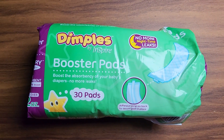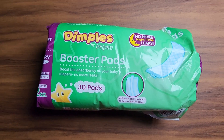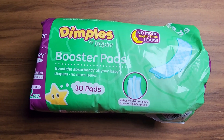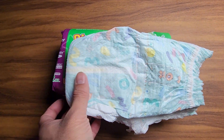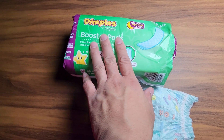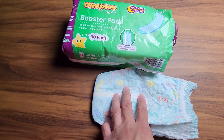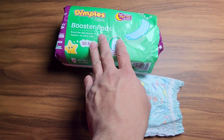Welcome to Goods. Today we're going to be talking about Dimples Booster Pads, and my wife is next to me and she's going to talk about why she buys these products in addition to these diapers. This is an addition to having extra lining and padding when your kid is going to be sleeping at night and you want that extra security that it won't leak.